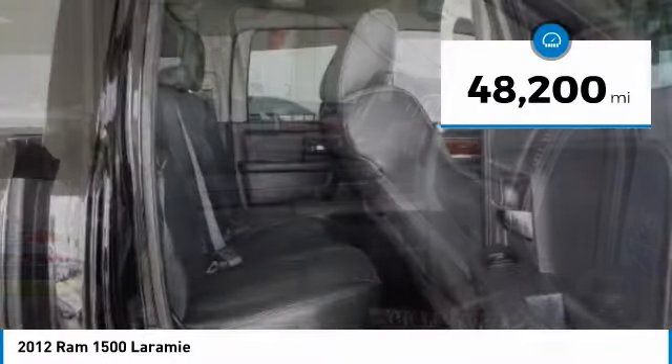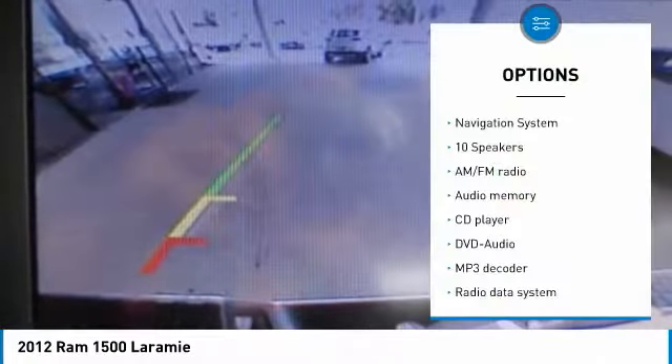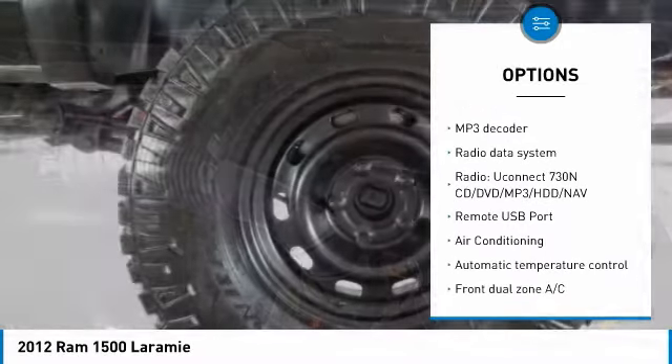This vehicle has less than 50,000 miles. Here are some of this vehicle's great options: power passenger seat, navigation system, traction control, and leather wrapped steering wheel.